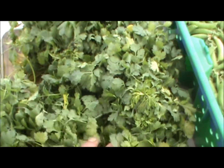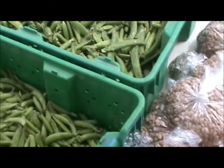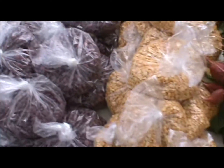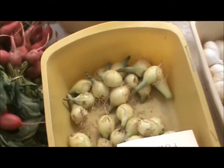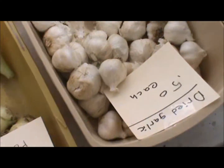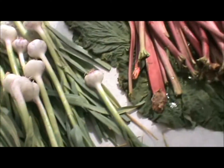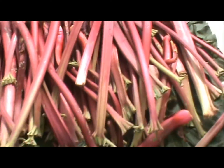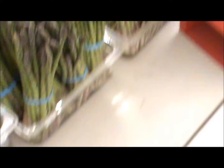This stuff here is cilantro, snap peas and English peas. Radish, cut radish. Garlic, healed garlic, fresh garlic. I got some rhubarb left, and then asparagus. That's pretty much what we've got right now this time of the year. Later in the year we'll have a lot more stuff in here, but not too bad.